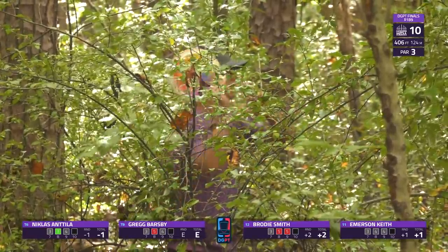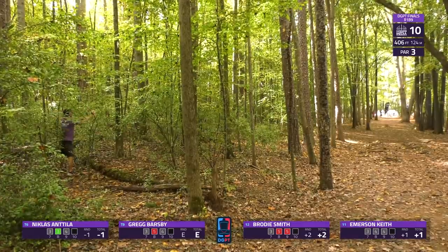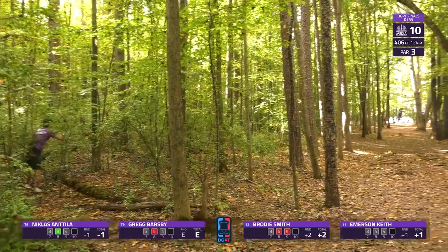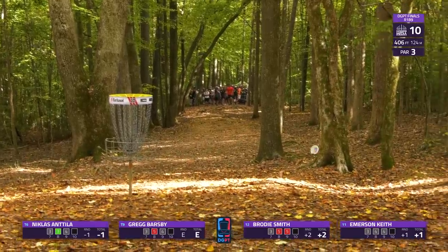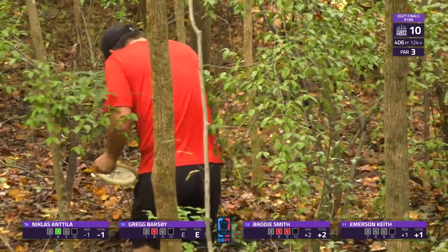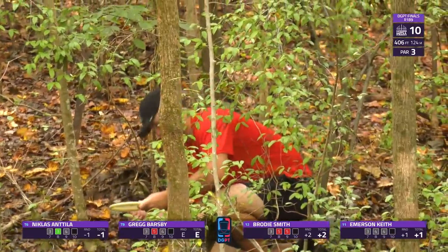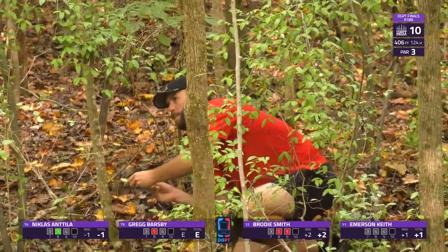This is just the fairway of nightmares, and getting off of it further takes you down into the depths. The shot has lots of speed on it and does get up to right around circle's edge, giving an opportunity for the bogey. But both Emerson and Brody feel like they're starting to slip away from being able to move on to the next day.